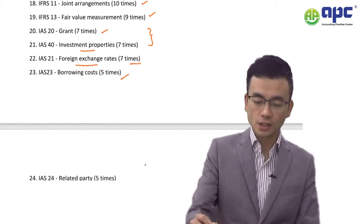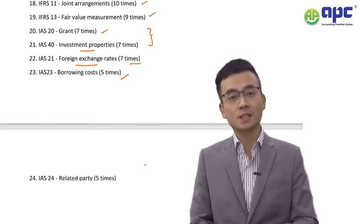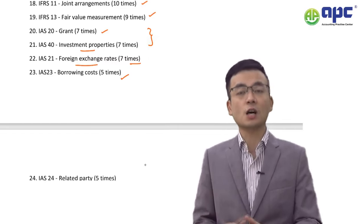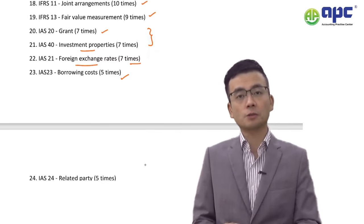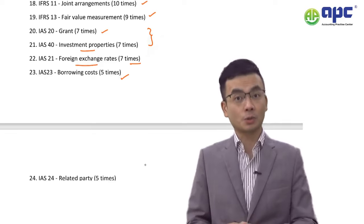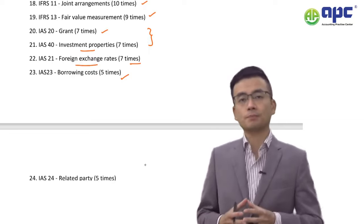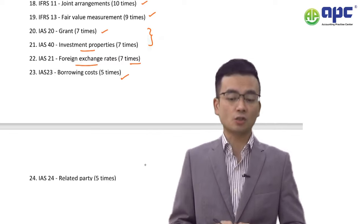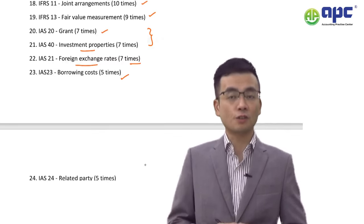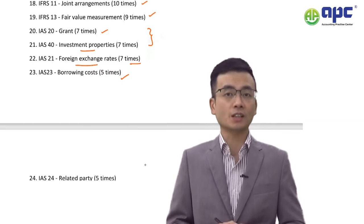Number 18: IFRS 11 Joint Arrangements has been tested 10 times in the past 10 years. Make sure you understand how to determine whether an operation is a joint operation or a joint venture. For a joint venture, the accounting treatment uses equity accounting according to IAS 28, not IFRS 11 itself — because IFRS 11 simply determines the recognition and classification of joint operations versus joint ventures.